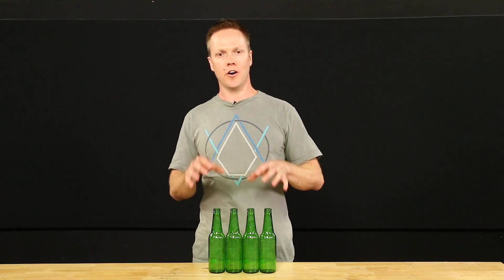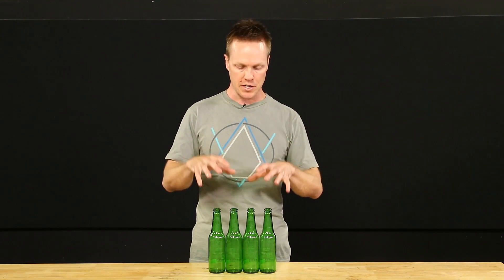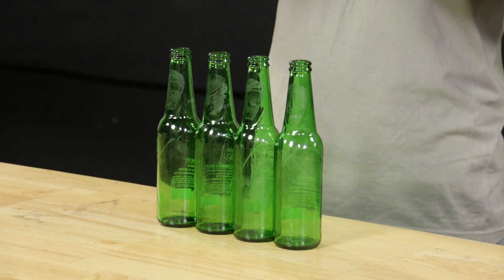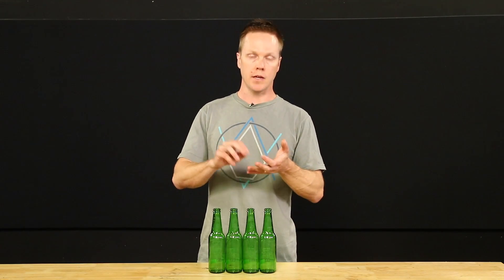Basically, the hotter the air is, the less dense it is. The higher in altitude you go, the less atmospheric pressure there is to fill the cylinders and the less dense the air is. So the things on your engine that can affect the density getting into the cylinders are obviously pressure and temperature.